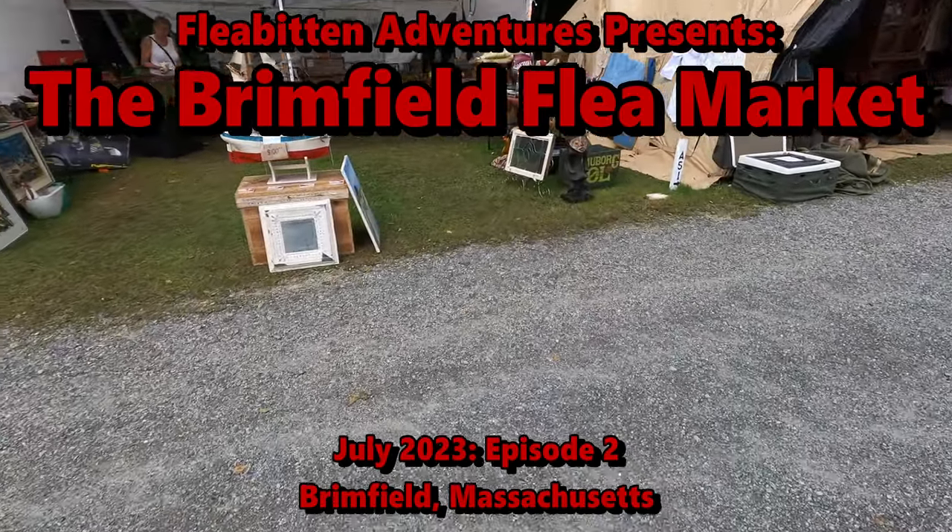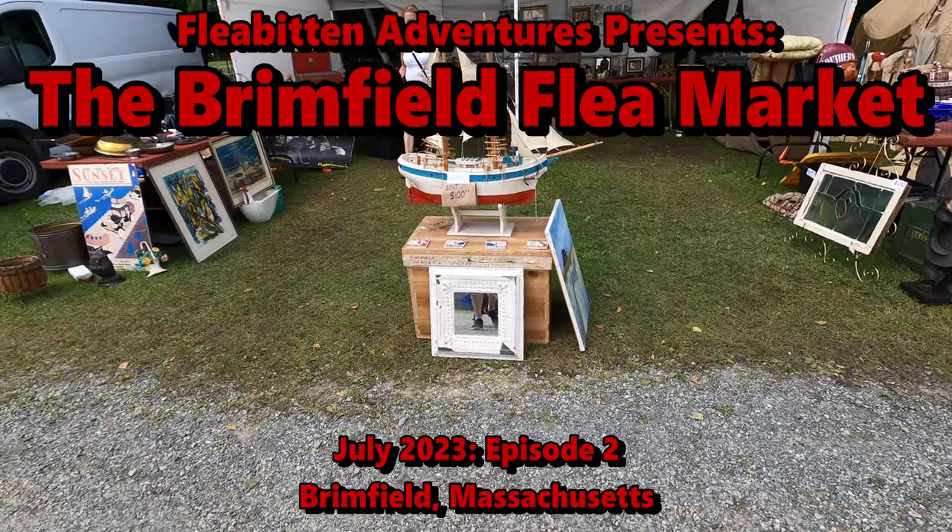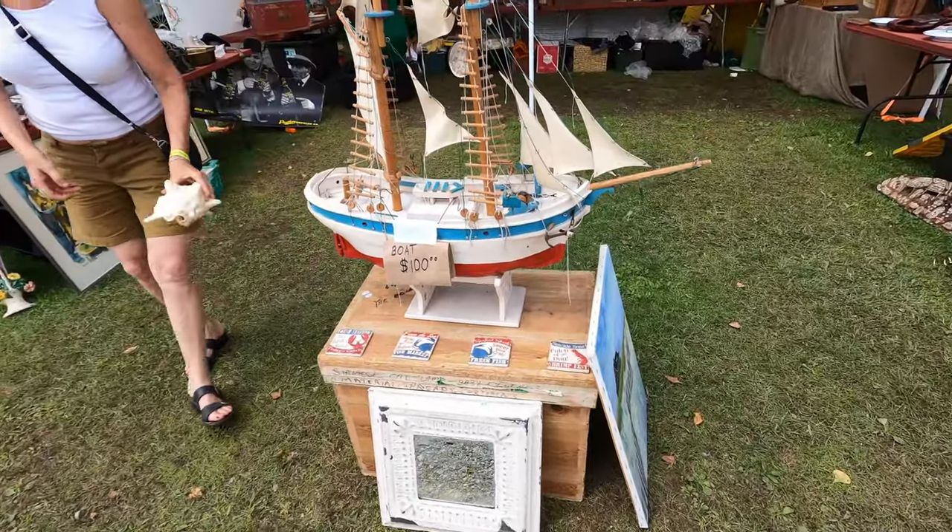Welcome back to the channel. My name is Tom and today I'm back with more from the July 2023 Brimfield Flea Market. Let's see what else we can find.